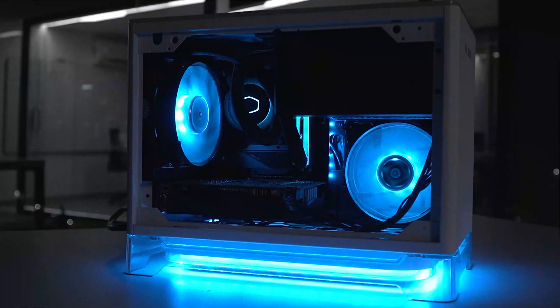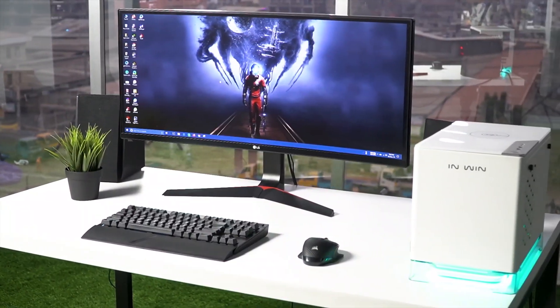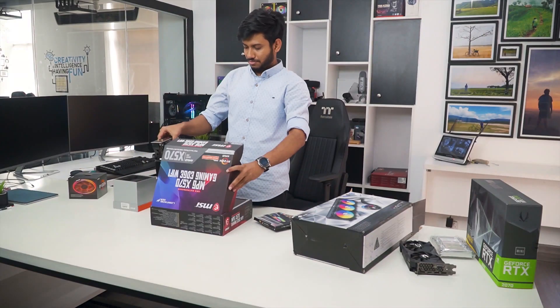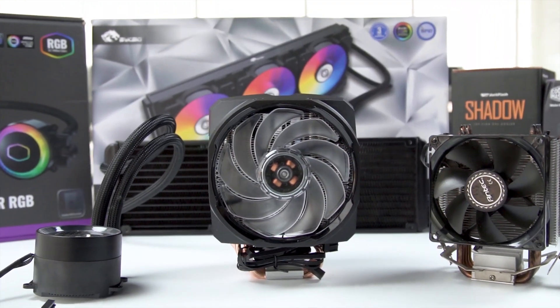Techfluencer delivers a complete buying guide for tech enthusiasts. Here we try our best to help you pick the best PC components, laptops, and other tech gadgets with brief technical information, pros and cons, ratings and recommendations. Our tech expert team tests, reviews, and benchmarks thousands of products to come up with the list of the best and latest products along with recommendations for the viewers. To know what is the best choice for you, watch the full video and check the description for the purchase links.